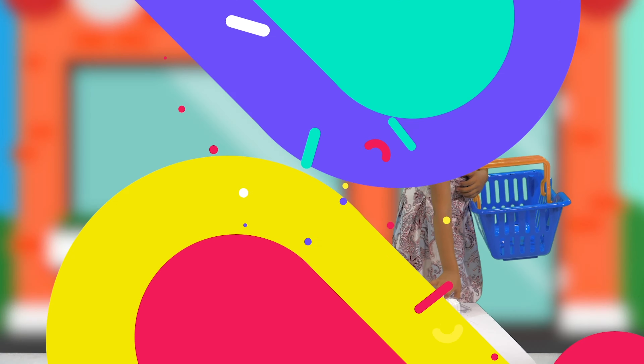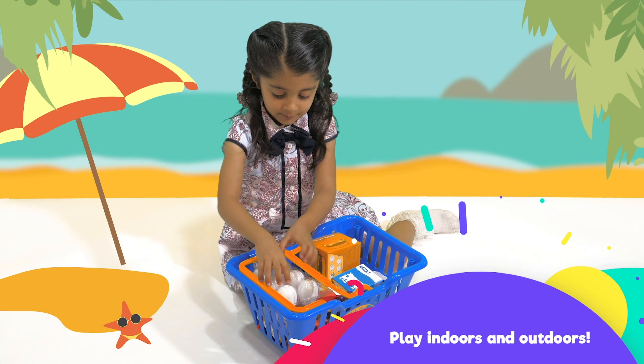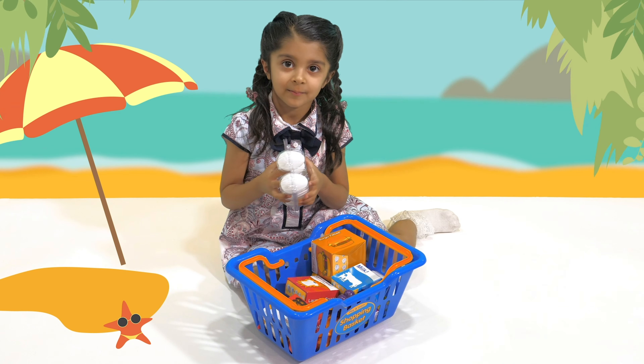Great for imaginative play. Play indoors and outdoors. Build self-confidence and social skills.